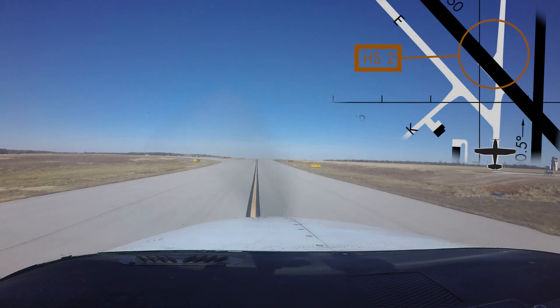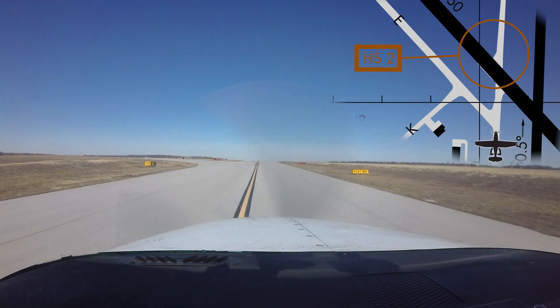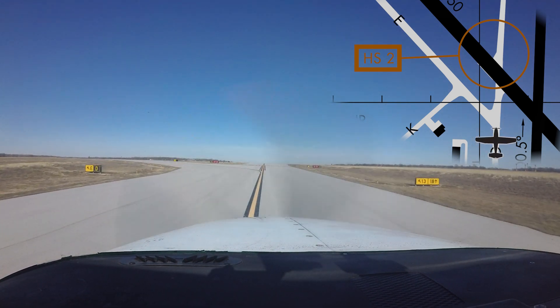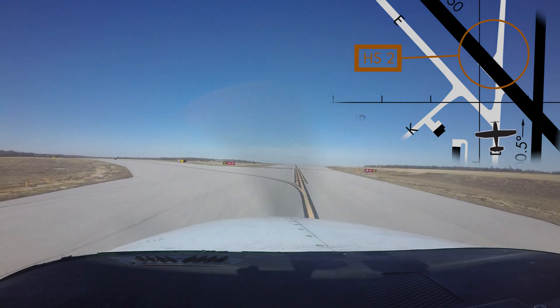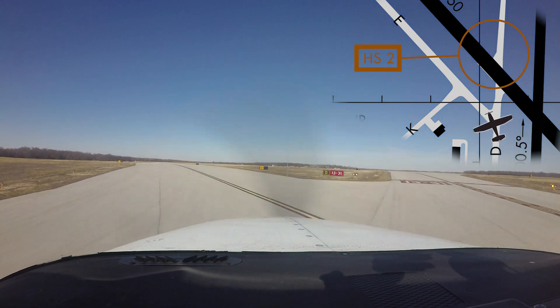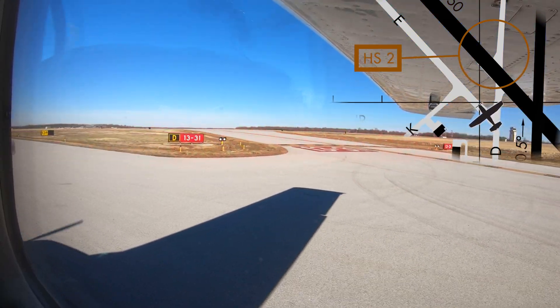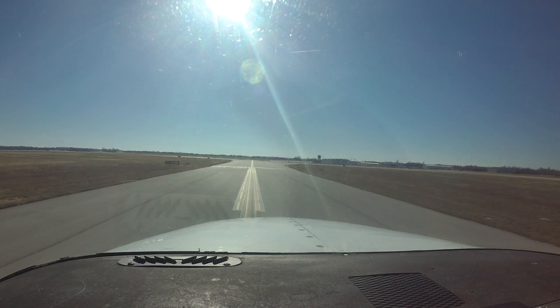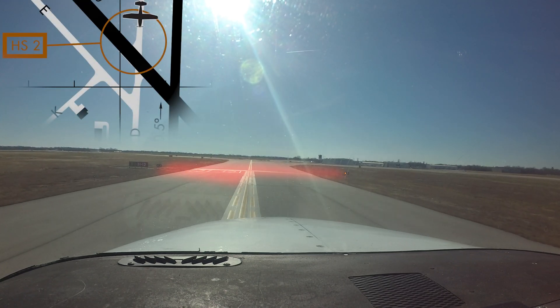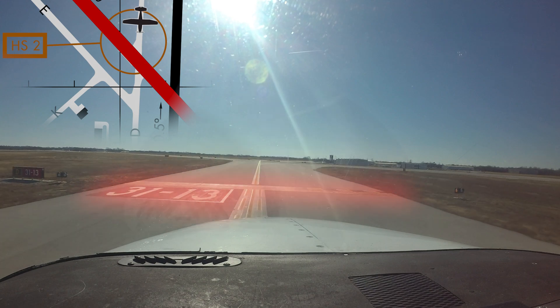Hotspot number two denotes the same location of two separate issues. Aircraft taxiing for runway 13 and cleared runway 13 taxi via Delta Echo have missed the turn onto Echo and ended up on runway 13-31. The second issue at this location centers around aircraft taxiing north or south on Delta and crossing runway 13-31 without a clearance.